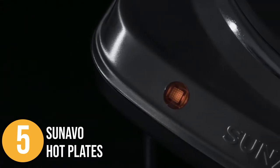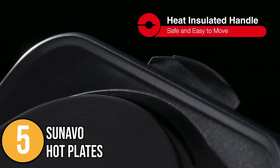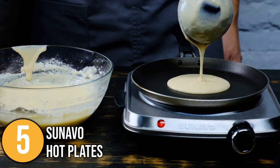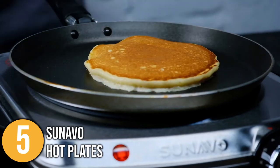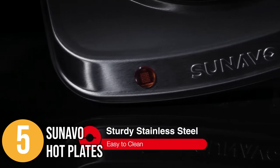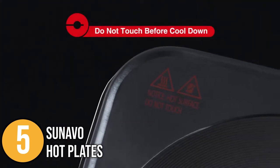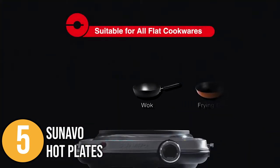This hot plate is also anti-rust, which ensures longevity compared to other traditional coil burners. There is no electromagnetic radiation, eliminating potential health hazards. The ETL certification attests to its safety and longevity features. The Sonavo hot plate is the best choice if you're looking for a product with excellent overall performance that you can easily store and carry anywhere you go.